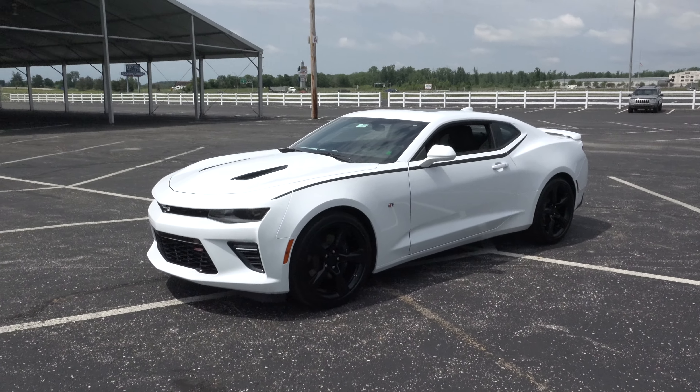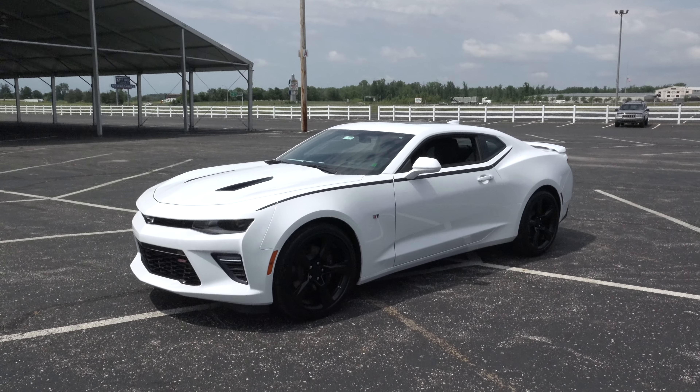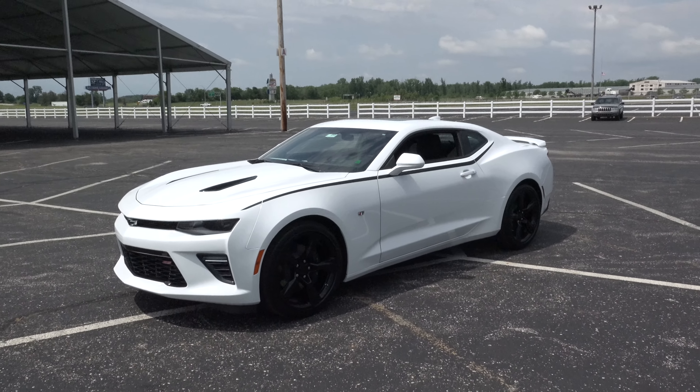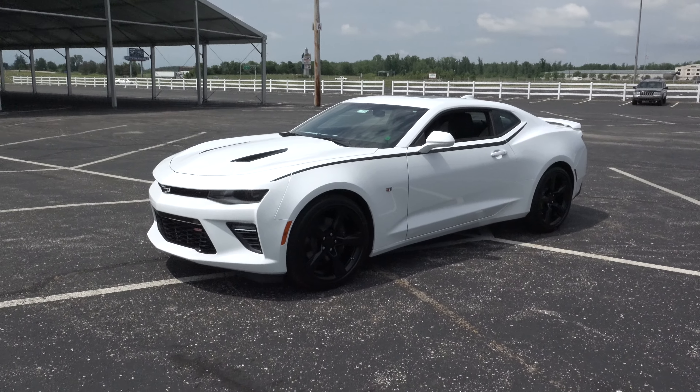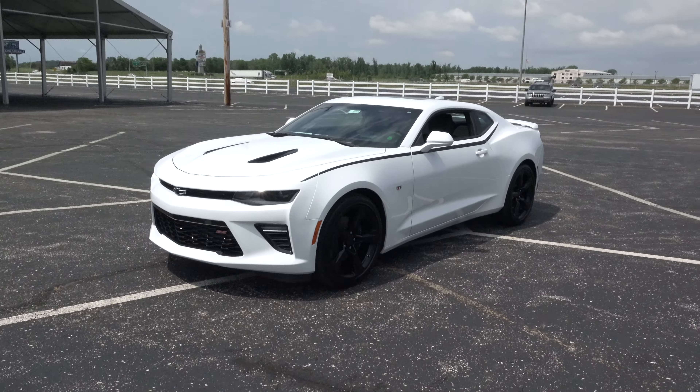I've got Jerry Schroades with me from Ben Davis Chevrolet in Auburn, Indiana. He's going to tell me a little bit about this Camaro. Jerry, thanks for coming out, brother. Tell me a little bit about the 2016 Camaro — what are some of the advantages over the 2015 or the generation before this one?